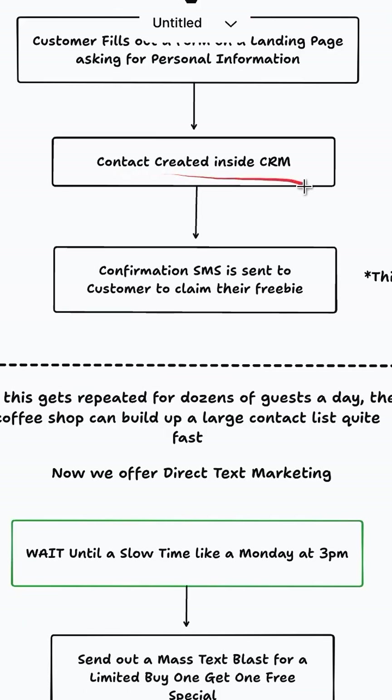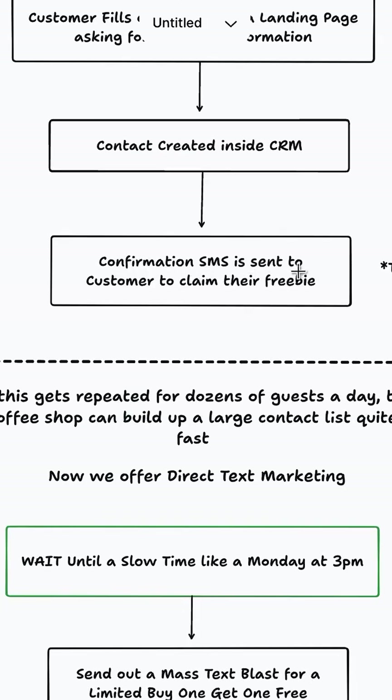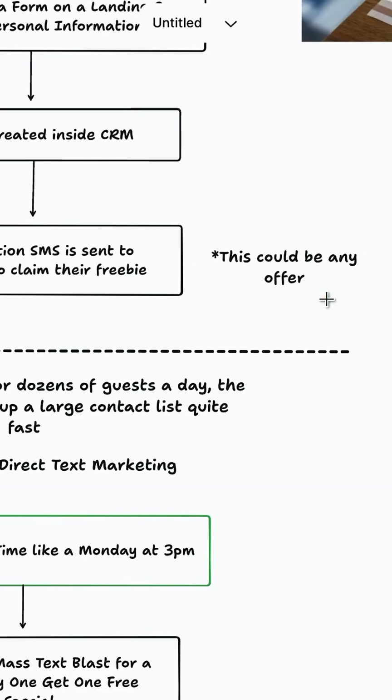Using that information, we create a new contact inside our CRM. We then send them a confirmation SMS to claim their free dessert, but this could really be any offer.